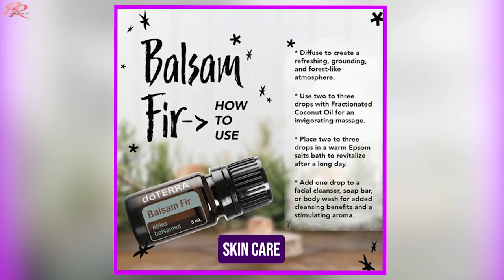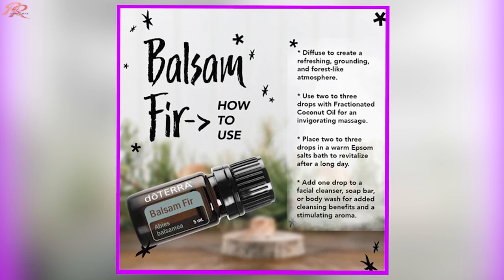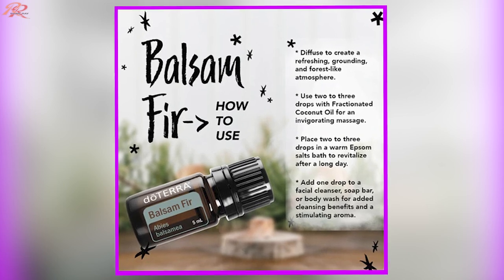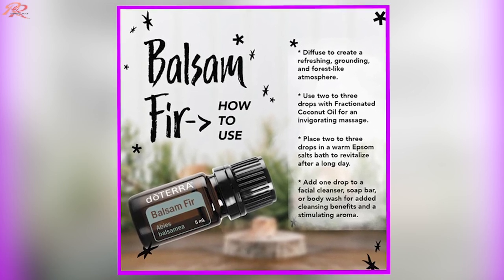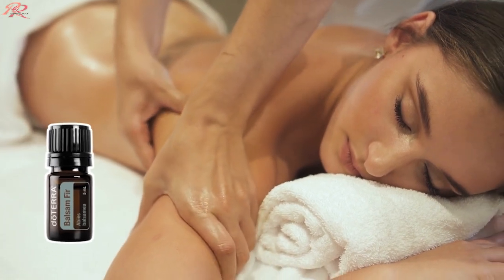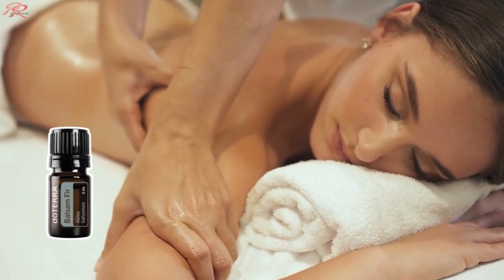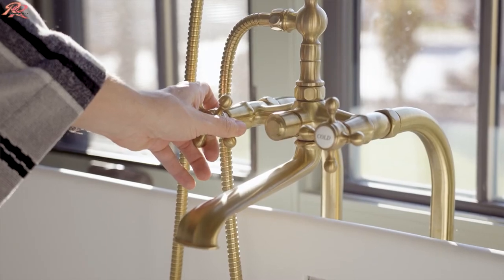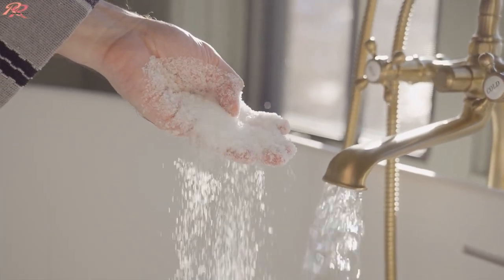So how do you use balsam fir oil? For skincare, add one drop to your facial cleanser, soap bar, or body wash to add a cleansing benefit and a stimulating aroma to your regular personal care routine. For massage, combine one or two drops with fractionated coconut oil for a cooling sensation and an invigorating aroma. For a bath, add two or three drops to a warm Epsom salt bath for a revitalizing, soothing end-of-day soak.